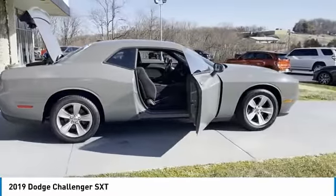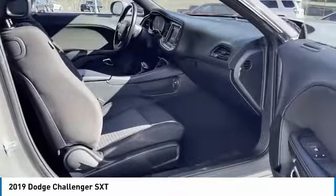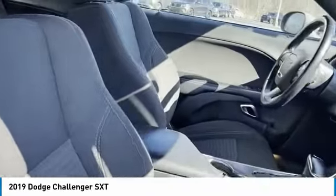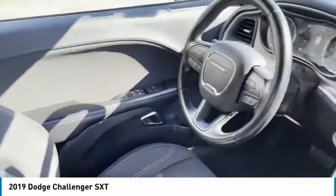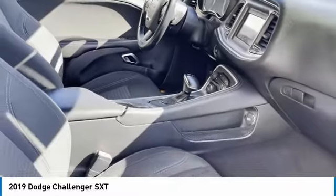Here are some of this vehicle's great options: aluminum wheels, heated side mirrors, traction control, daytime running lights, remote keyless entry, headlights auto off, mirror memory, security system, cruise control, trip computer.